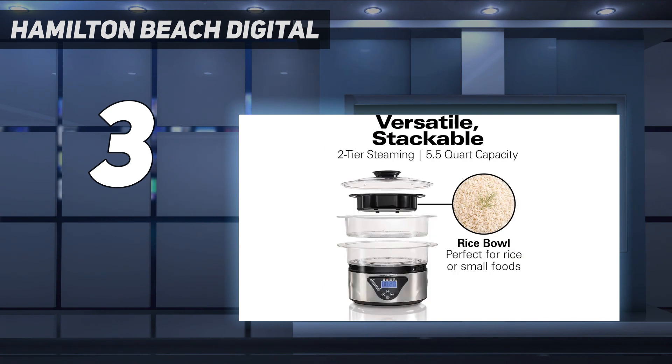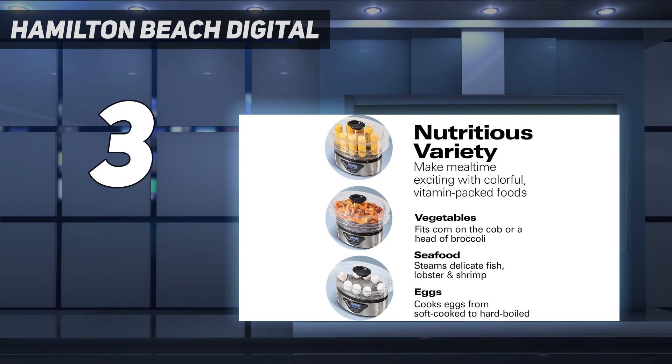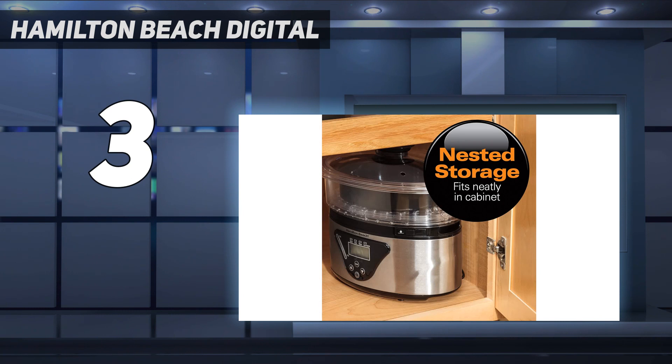The steamer beeps, flashes its display, turns the heat off automatically, and lights up the low-water indicator if the water runs low. You don't need to remove the food to add water — just pull out the water drawer to refill and restart the steamer to continue cooking.